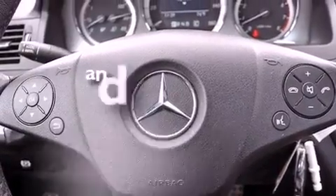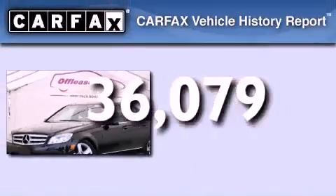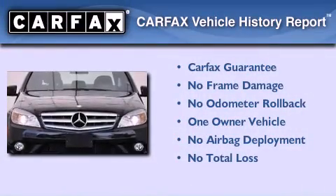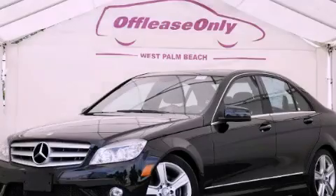This vehicle has less than 37,000 miles. This Mercedes has had only one owner, and it qualifies for the Carfax Buyback Guarantee. Stop by today and test drive this vehicle for yourself.